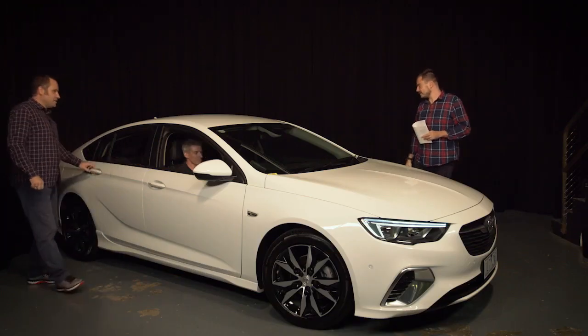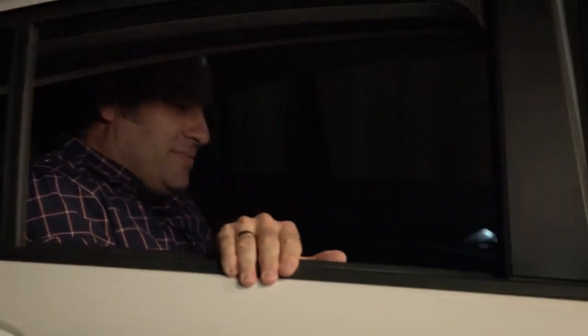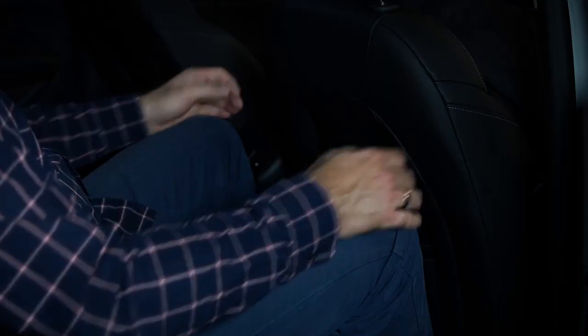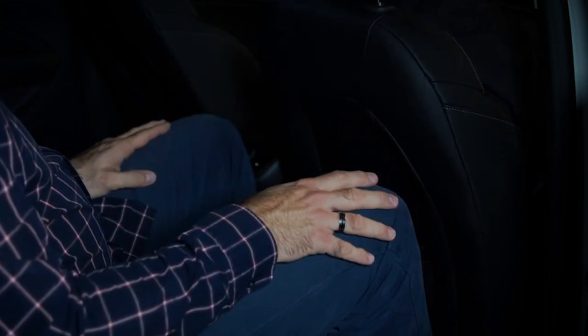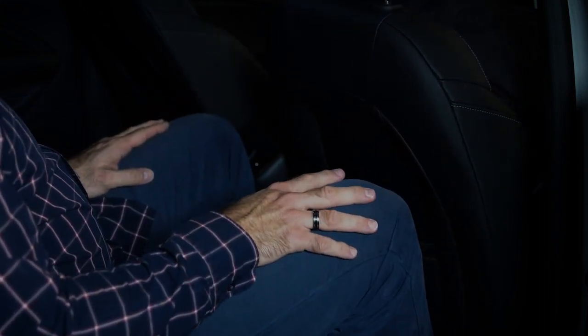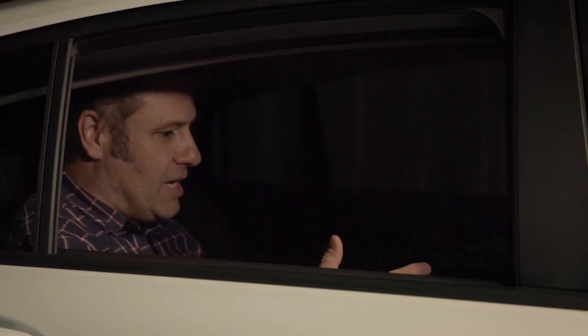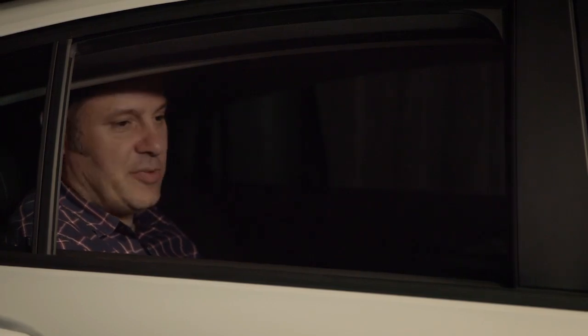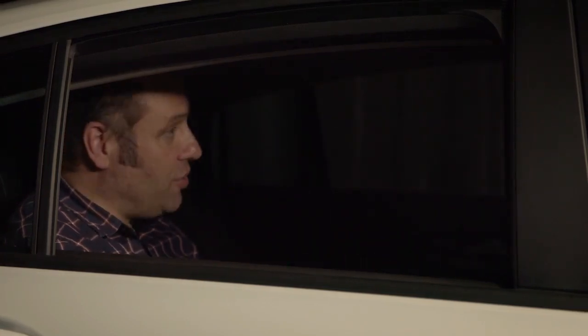Trent, hop in the back and let me know what the legroom's like. This being a Commodore it needs to be big on the inside. What's legroom looking like? It's actually really good. I'm surprised by how much room there is — it might be marginally less than the outgoing Commodore, but it's a pretty comfortable large sedan. There's plenty of headroom and the belt line's not too high, so visibility for passengers is good.